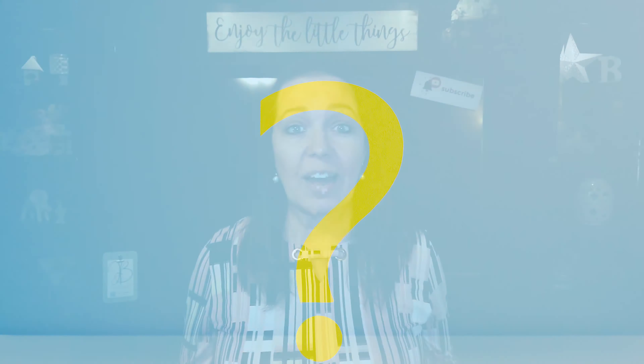What is the number one condition that could keep a property from selling quickly and at list price? Household odors. Who would have guessed?